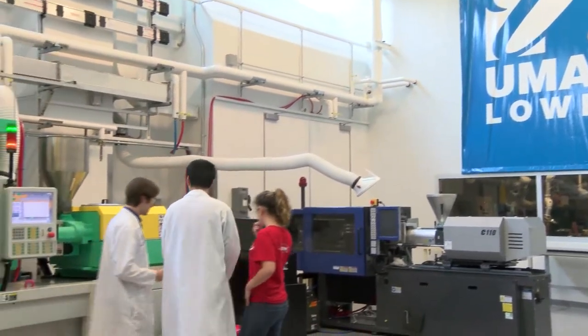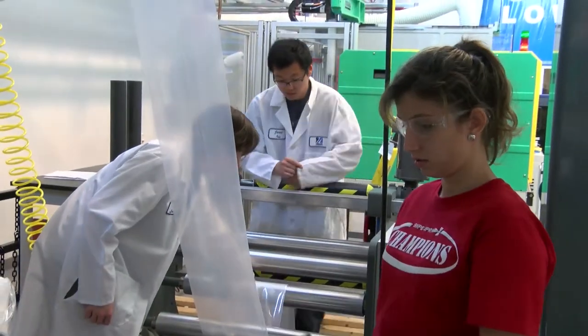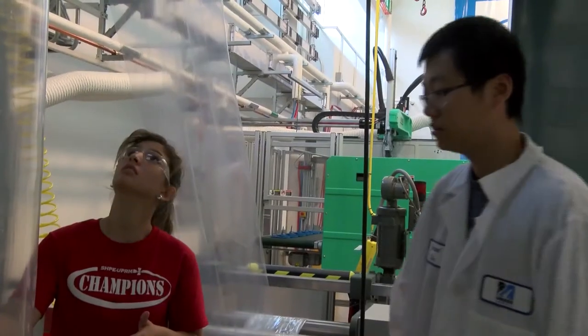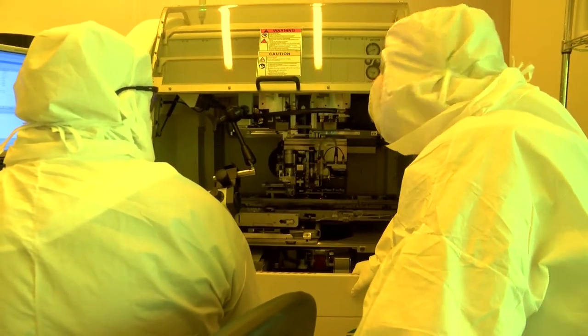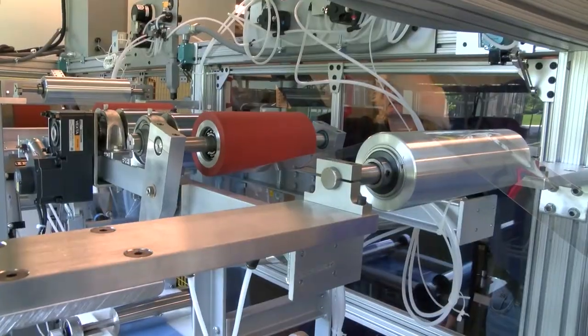The College of Engineering is one of the colleges here that works a lot with industry, and a lot of it is related to solving some of the challenges that industry has. It's also creating new technology that our industry can pick up on in order to make the next generation of products. We all know that it's a global competition these days, and for our companies to succeed they have to stay ahead of the technology curve. It's the faculty research here, coupled with understanding industry challenges, that is going to make that happen.